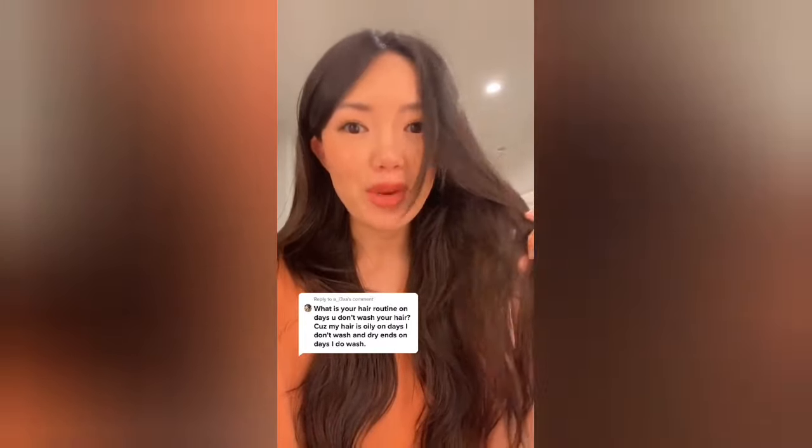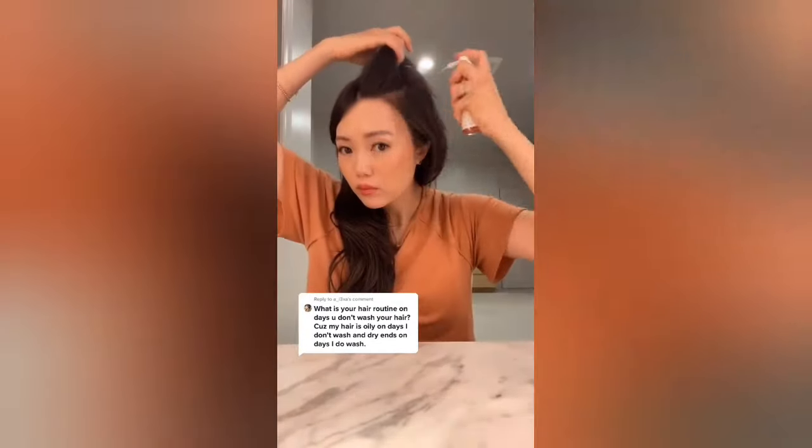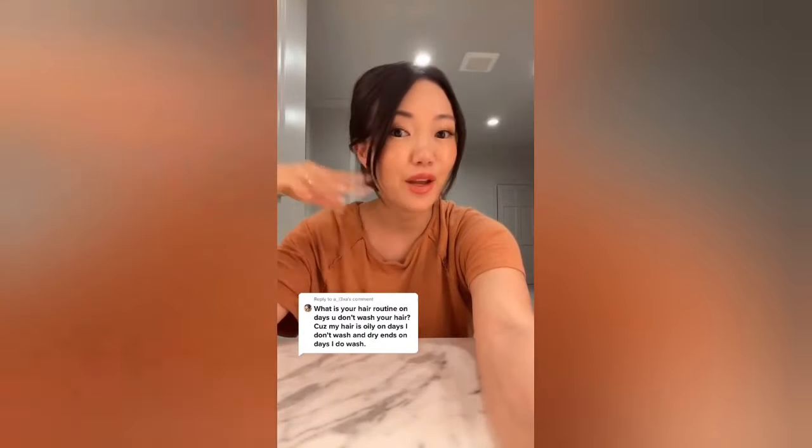A nighttime hair care routine. At night, I don't wash my hair. The first thing I do is brush out any products and dry shampoo that could have built up on my scalp. Then I take either rose water or a hydrating scalp spray and apply it all over to refresh my scalp. Then I apply a few drops of a DIY hair growth oil I've been testing out. If I'm not too tired, I take my scalp massager and massage for about 5 minutes along the hairline. Grab a silk scrunchie, throw it into a low bun, and voila — done and ready for bed.